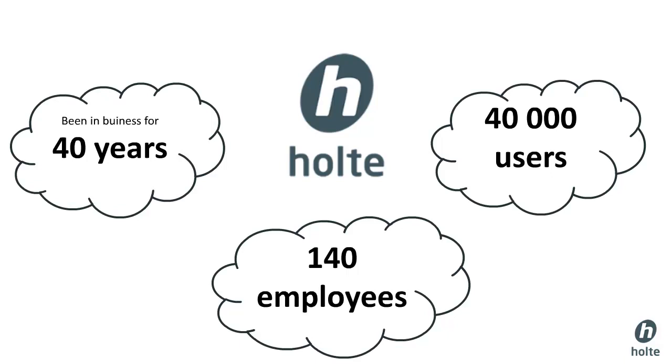Holte is a software company from Norway with 140 employees. We produce software for the building and construction industry and have been in the business for more than 40 years. Today we have more than 40,000 users on our software.